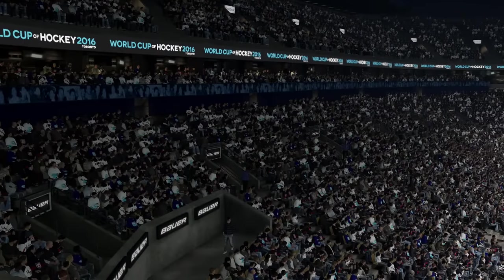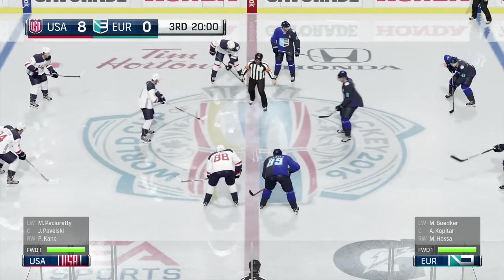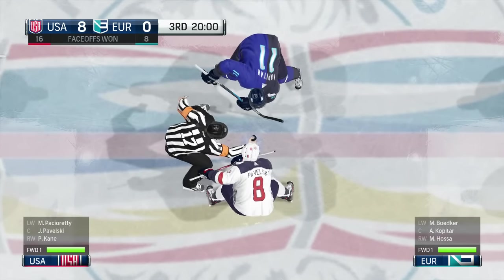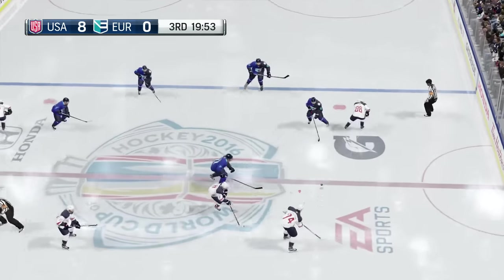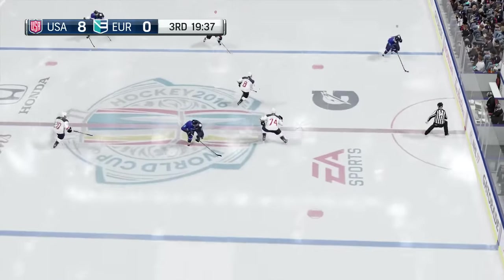Third period about to begin. What did you think of the second? The Europeans have been a bit frustrated after two periods of play. They were down on the scoreboard; they have the prospects of a real hot goaltender in front of them. As their coach I would tell them to stay with it — eventually you get one, and then you get another, and you'll be right back in this game.